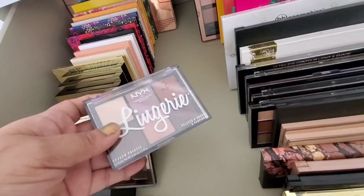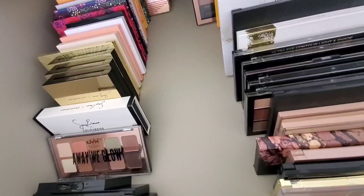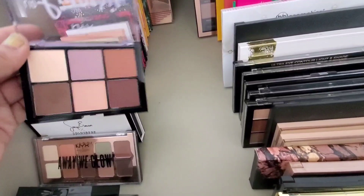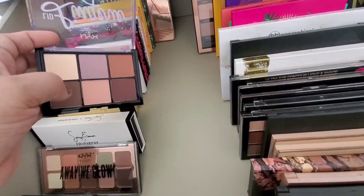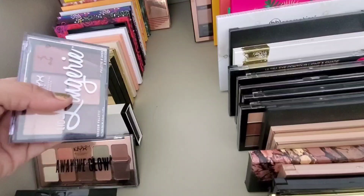I also have the NYX Lid Lingerie — these nice matte shades. I love palettes like this. More brands should do palettes where it's bigger-panned base shadows and transition shadows. If you're going to do an all-shimmer palette, that makes no sense to me. Do an all-transition-shade palette like this — base shadows, transition shades, outer V deepening shades. I love all-matte palettes like these.